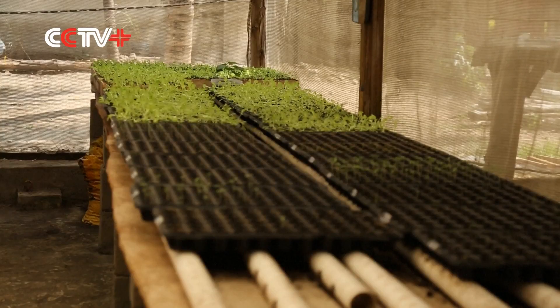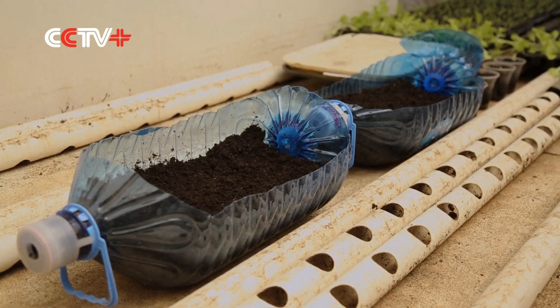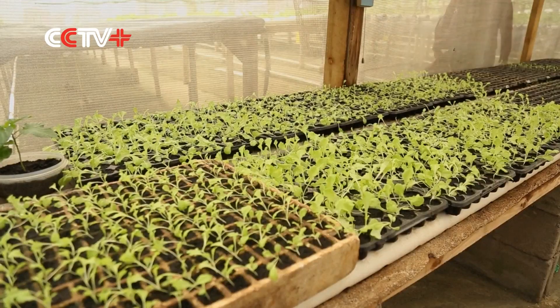Mwami sells her produce to major hotels, supermarkets, and restaurants in the country. She's hoping that this soilless method of farming will grow to become the norm for farmers and urban dwellers across Tanzania.